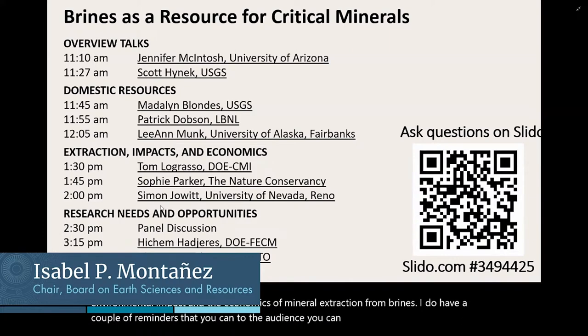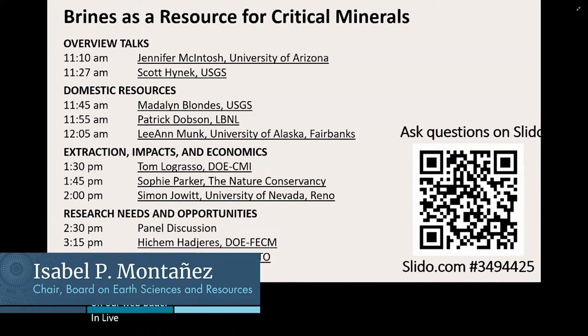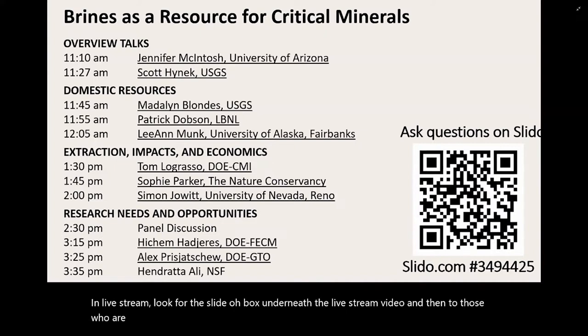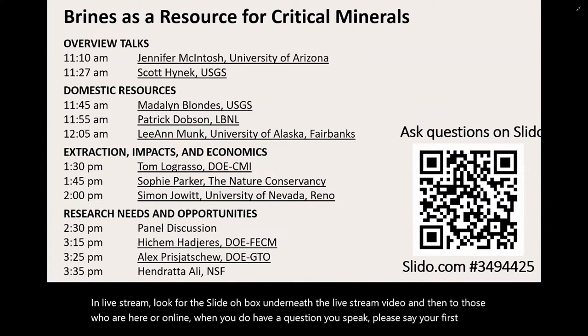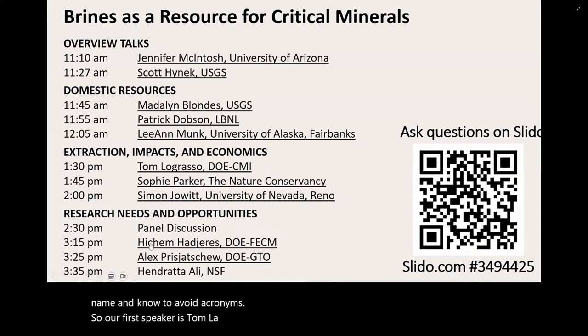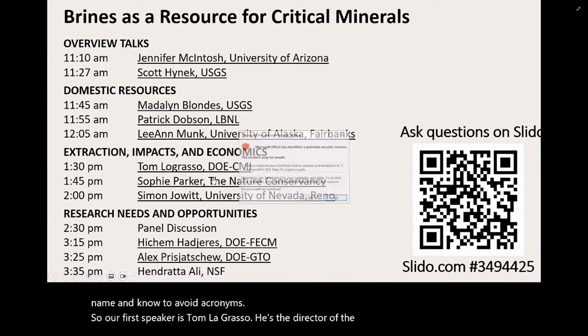You can submit questions to the panelists on our webpage in live stream. Look for the Slido box underneath the live stream video. And then to those who are here or online, when you do have a question, please say your first name and avoid acronyms. Our first speaker is Tom LaGrasso. He's the director of the Critical Minerals Institute.